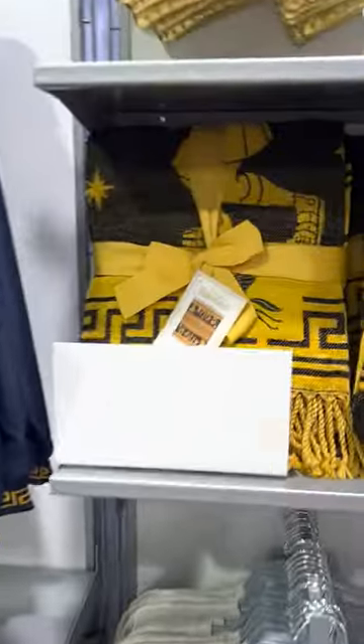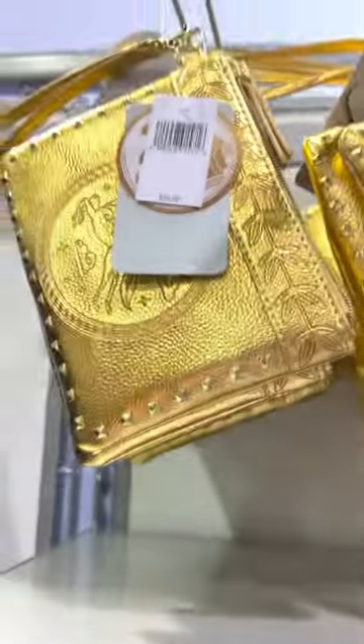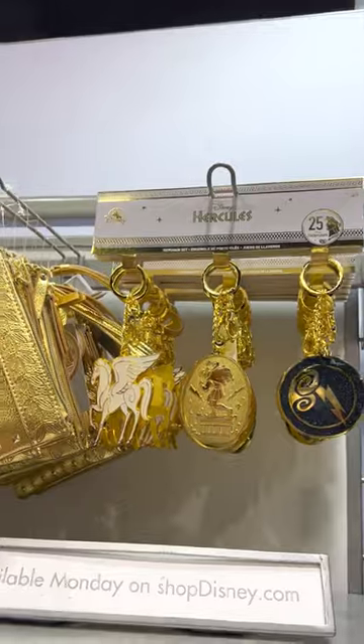We have some Hercules shirts, and there is a blanket as well — you can see the muses on here. There is a wristlet bag, charms or key chains however you want to use them, and then there is this clutch.